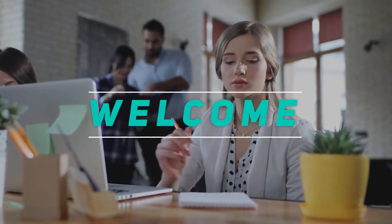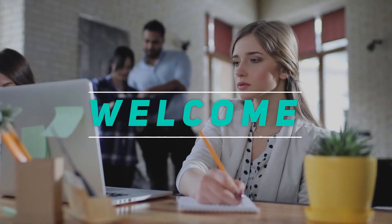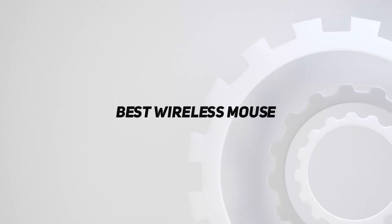Welcome back to my channel. In this video, I'm gonna talk about the top 5 best wireless mice.